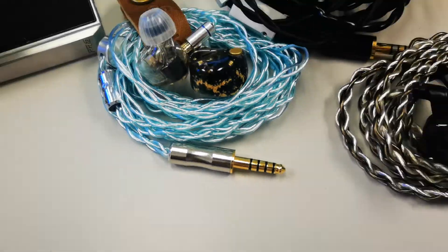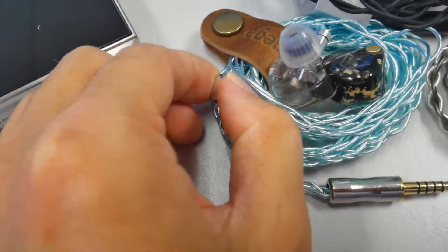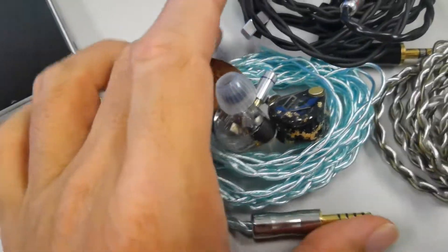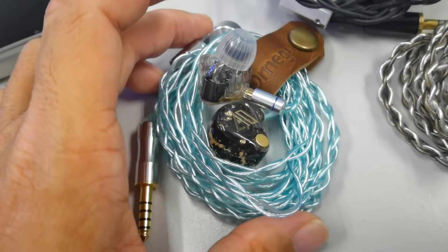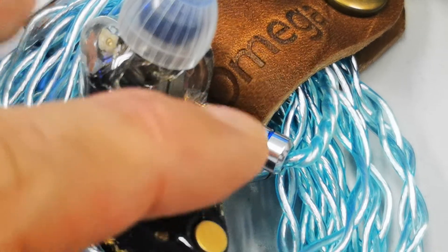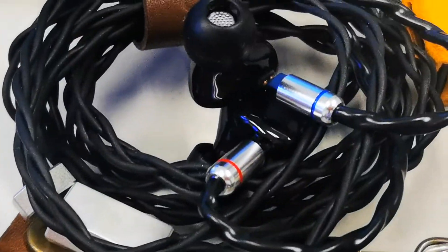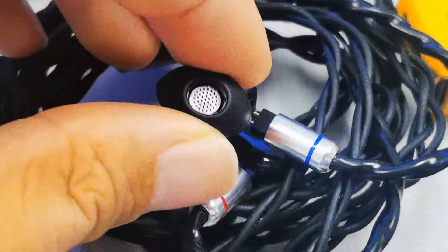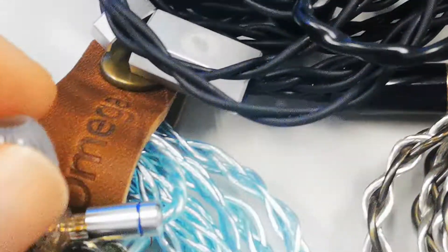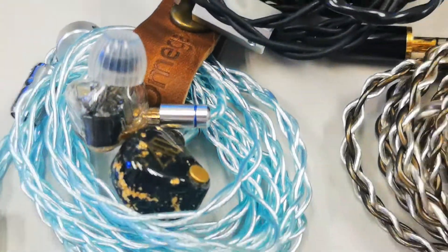It's all alloy construction — even the splitter is alloy, and the core is also alloy. The 2-pin is also alloy type, and if I'm not mistaken it's EAC Taiwan, which is a very good quality 2-pin. You can see it's actually the same as the one used in the Carbon 8-core, just that boss Clement chose a transparent finish on that one, and this one uses black. So it's the same EAC 2-pin — very high quality.